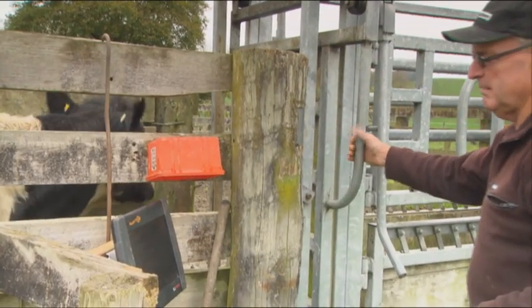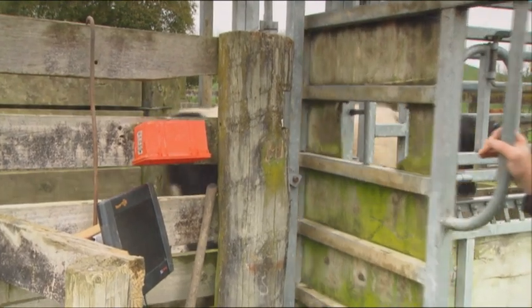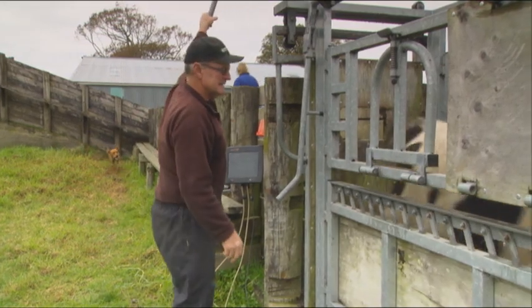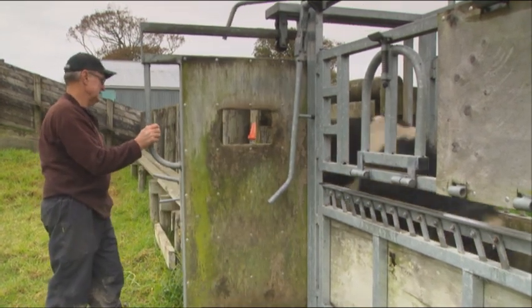Prior to EID we just had ordinary management tags — just visual tags we'd read. We had a little set of scales where we'd write down the animal's number visually and then write down its weight. Half the time, like right now with these guys — they've been out in a wet break — you wouldn't be able to read half the tags we used to use, so after a while we got sick of rubbing the tags.